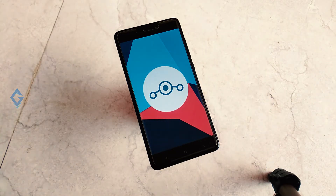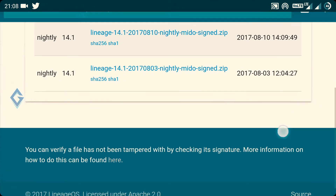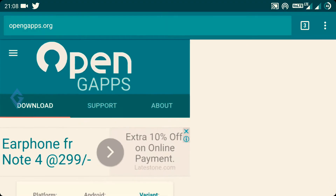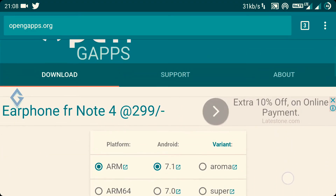Video links are given below in the description box. Go to the description box and download the official LineageOS 14.1 ROM, and also download GApps. Put both files on your device's internal storage.